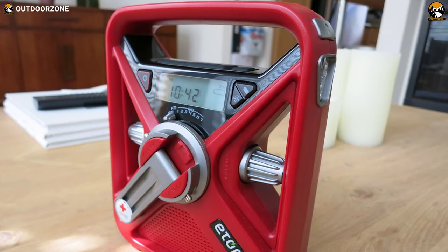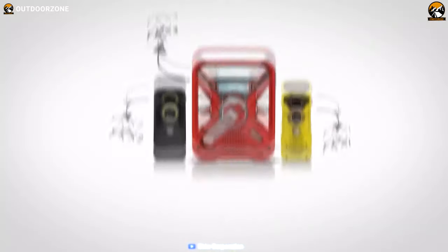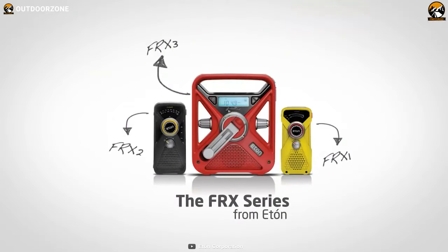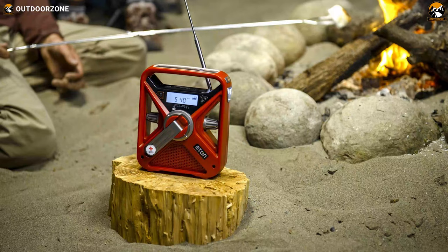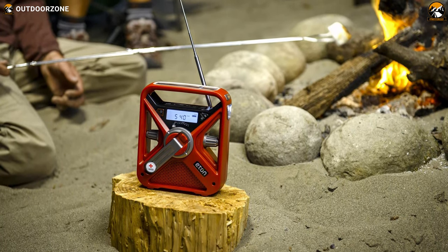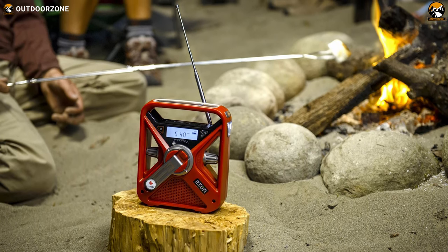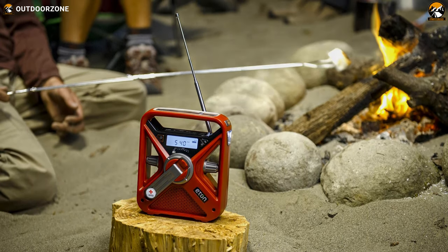You have to spin the hand turbine for 60 seconds to get 10 to 15 minutes of radio and flashlight use, or you can place the FR-X3 in the sun for solar charging. To sum things up, the American Red Cross FR-X3 is a multi-powered, multi-function weather alert radio that'll provide you necessary news and information during emergencies, making it essential gear for your bug-out bag.